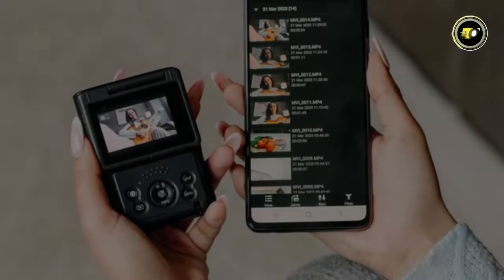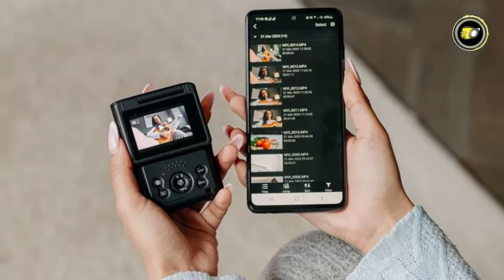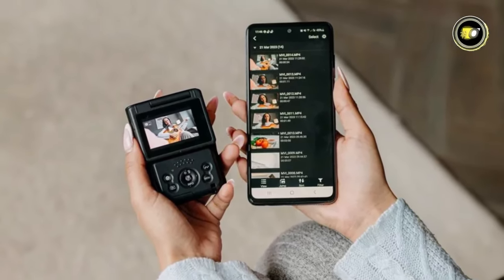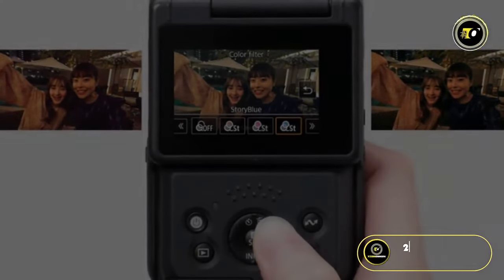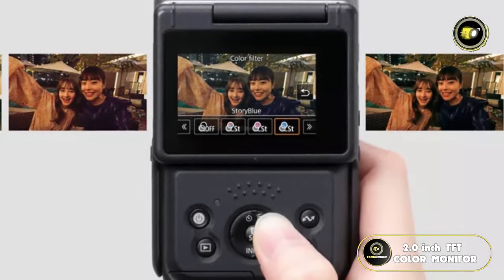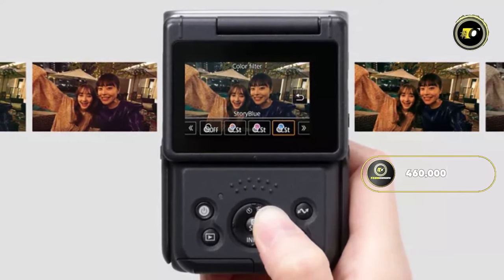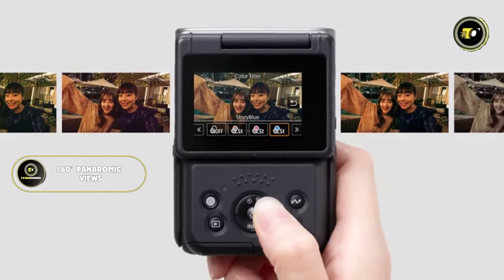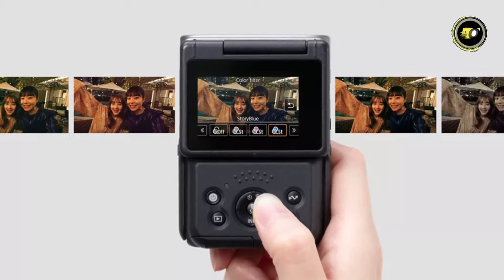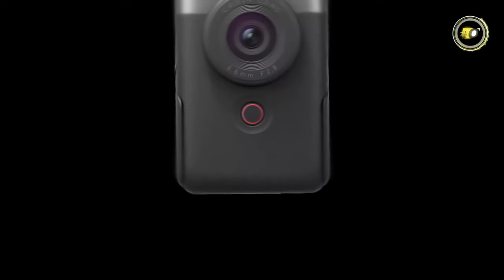Navigate seamlessly with the app for transfers and device control. A captivating 2.0-inch TFT color monitor with a 3:2 aspect ratio and 460,000 dots awaits, immersing you in 160-degree panoramic views with adjustable brightness. Touchscreen and tilting screen offer limitless framing freedom.